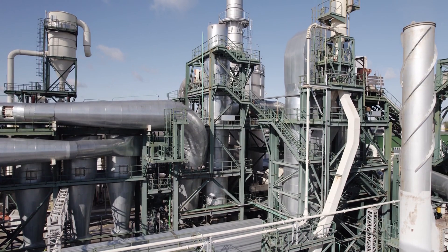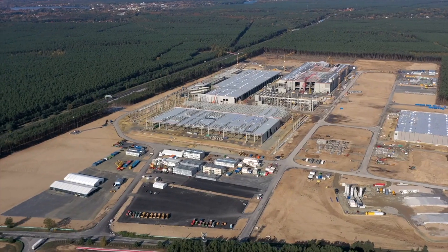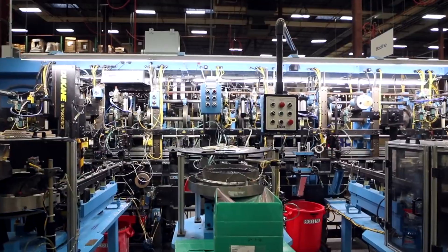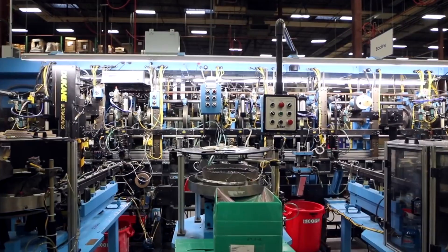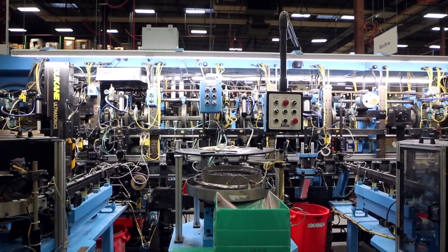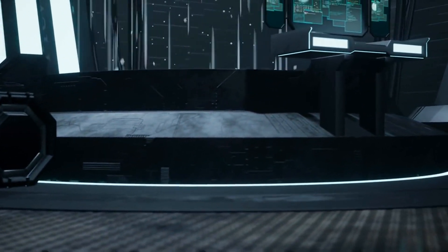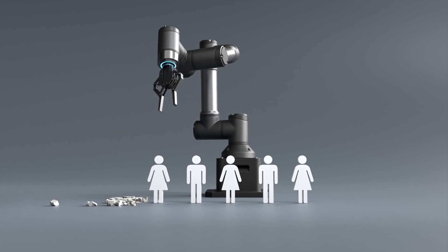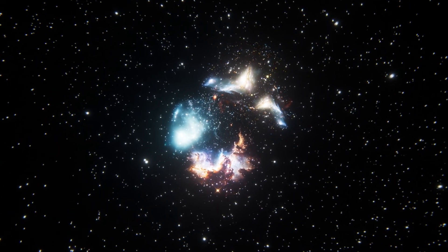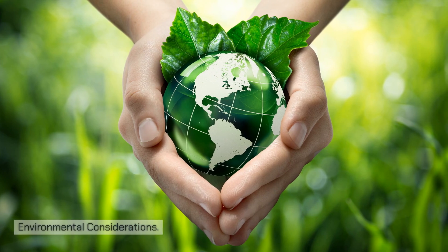The impact of this integration reverberates beyond the confines of the Starship Gigafactory. It speaks to a larger narrative — one where the synergy between human intellect and machine precision is poised to reshape not just the aerospace industry, but the manufacturing landscape as a whole. We are on the cusp of a new era where the merger of artificial intelligence and advanced robotics is set to redefine our capabilities, fueling an insatiable drive to propel humanity further into the cosmos.